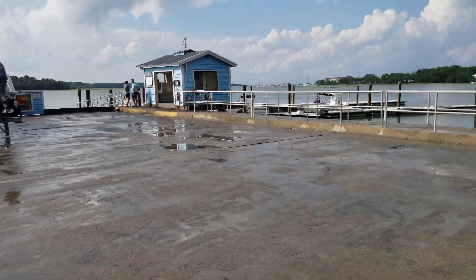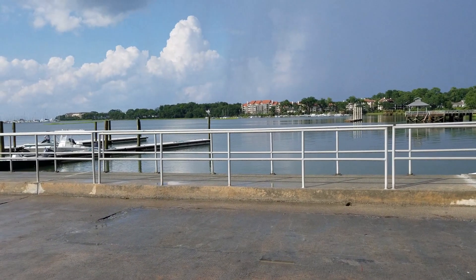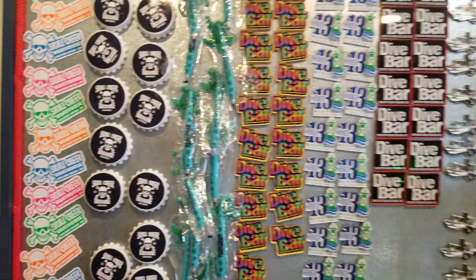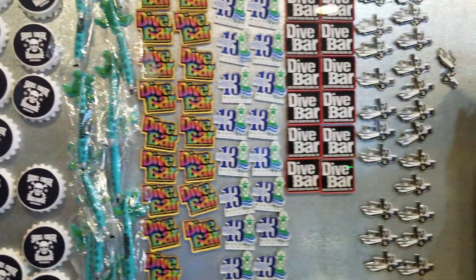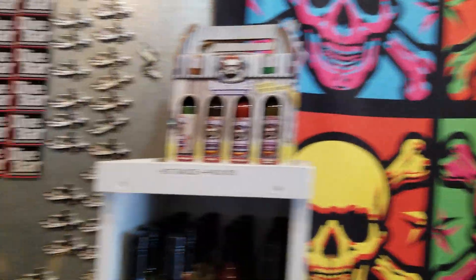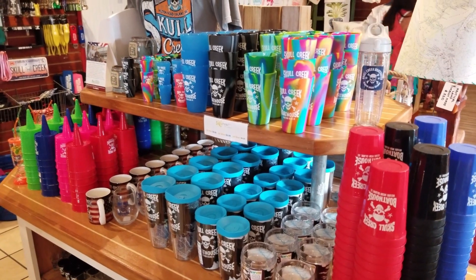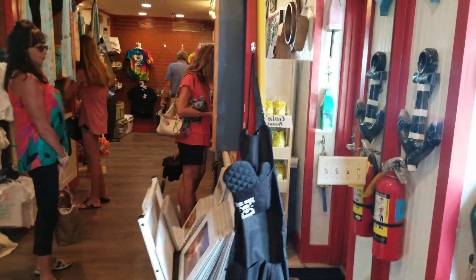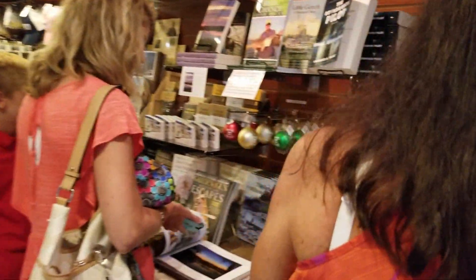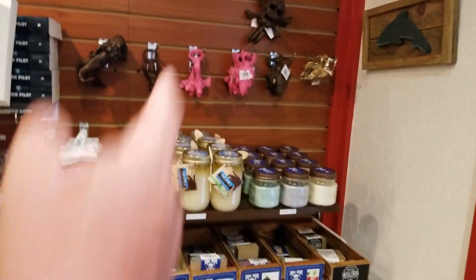We'll go check out the store and see what they have t-shirt-wise and other souvenirs. Check out the refrigerator magnets — I like this one here. Let's see if they have a bottle cap. They have different cups, koozies, shot glasses, bottle openers, different soaps — of course Connie will get the soaps.